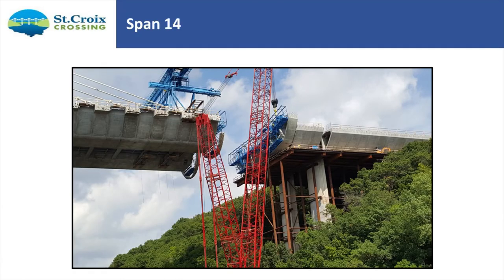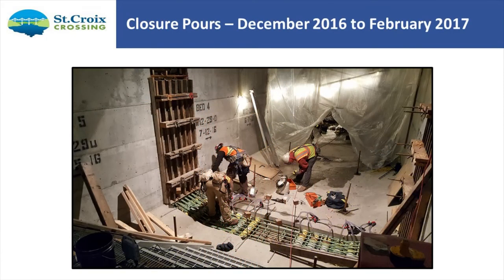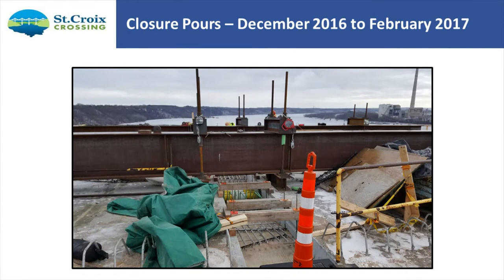The closure pours are always critical in a cantilever. With a 300-foot balanced cantilever on each side, we close it up with a two-and-a-half-foot closure pour. Things are jacked apart to get the proper stresses in. This happened over the past winter, December to February.